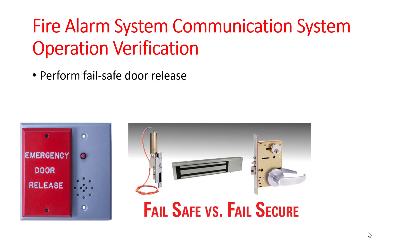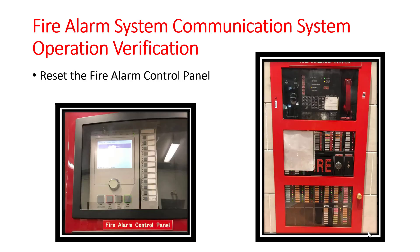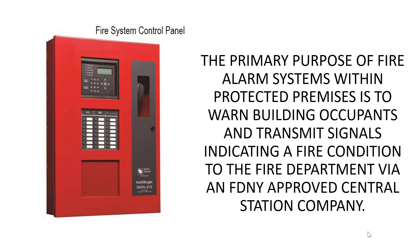You must also know how to perform fail-safe door release functions. Some buildings have a fail-safe and fail-secure system. You must also know how to silence the fire tones throughout the building when received, and how to reset the fire alarm control panel. You cannot reset this panel until told to do so by the fire department.